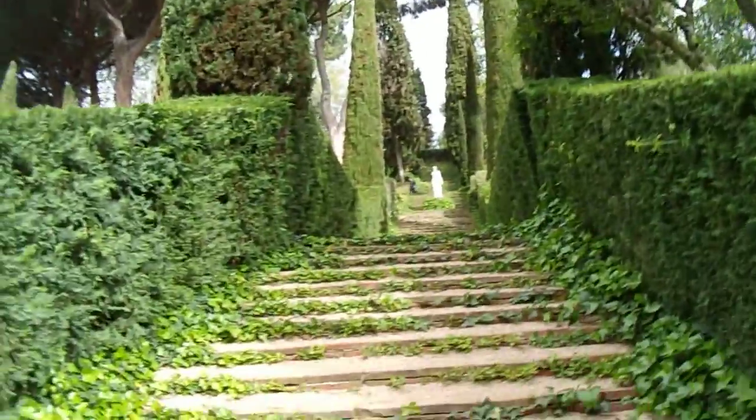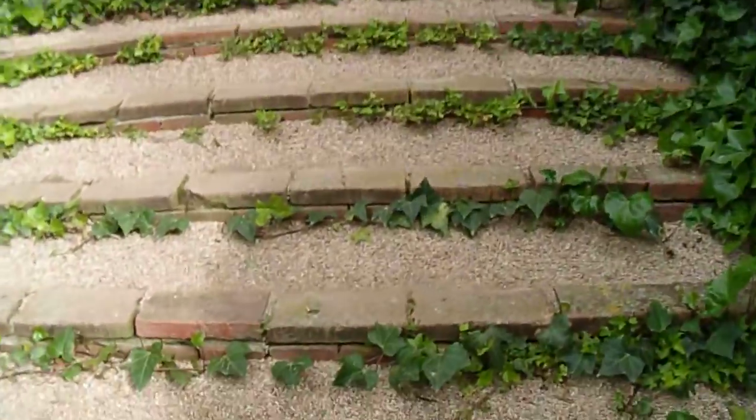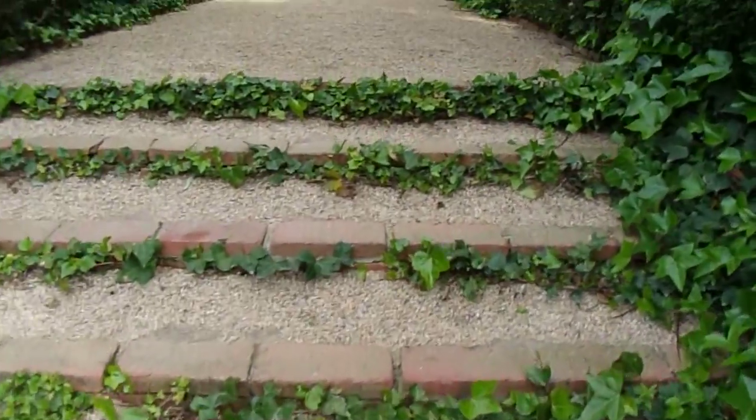Tall cypresses. It reminds me of those renaissance gardens. The steps have got ivy growing out of them, which must be deliberate, as the gardens are so well maintained.